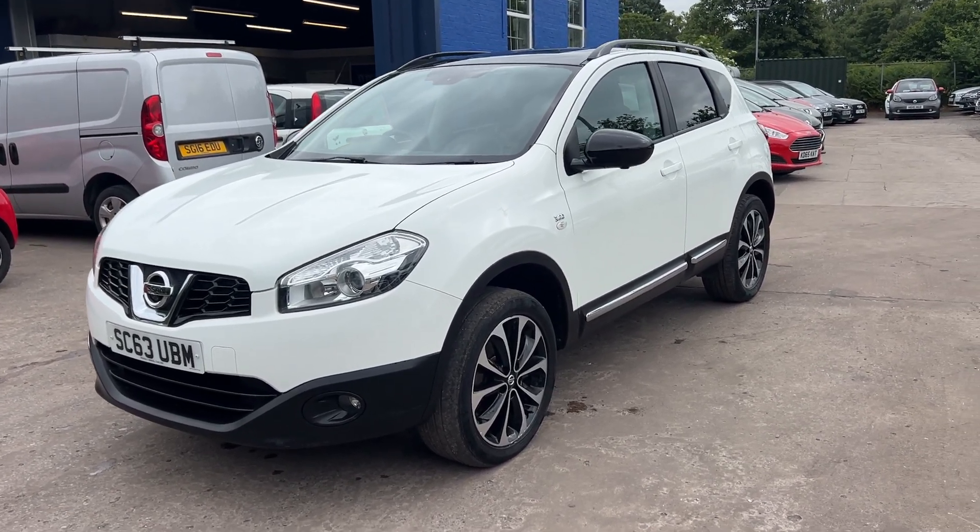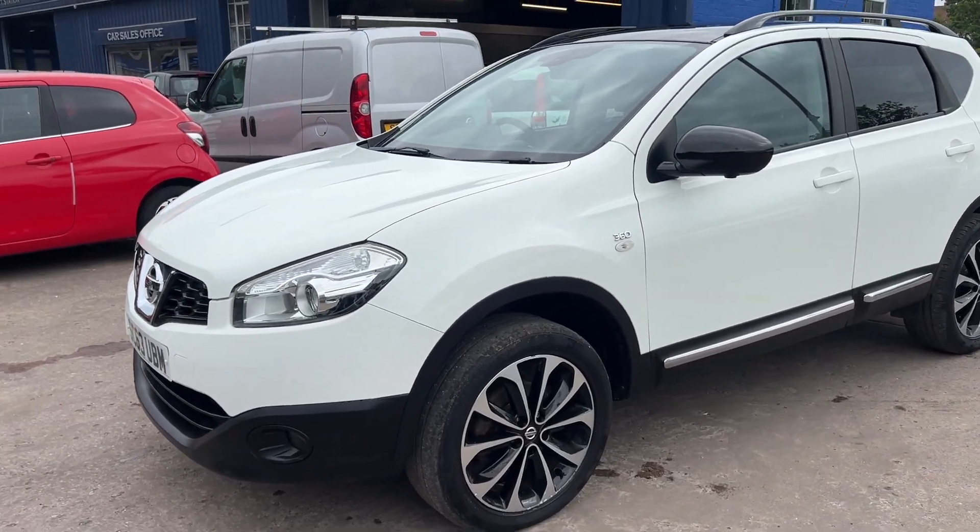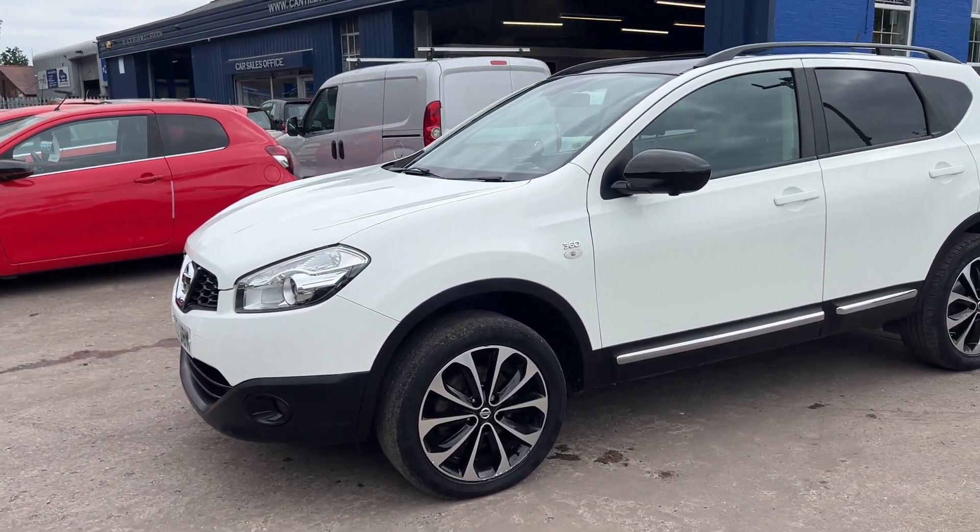Welcome to Cantilever Car Centre. I'm here today with a Nissan Qashqai 360, registered 2013 on a 63 plate.